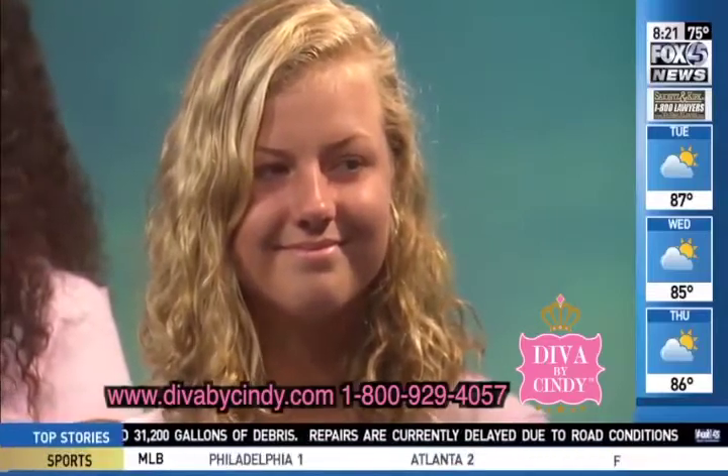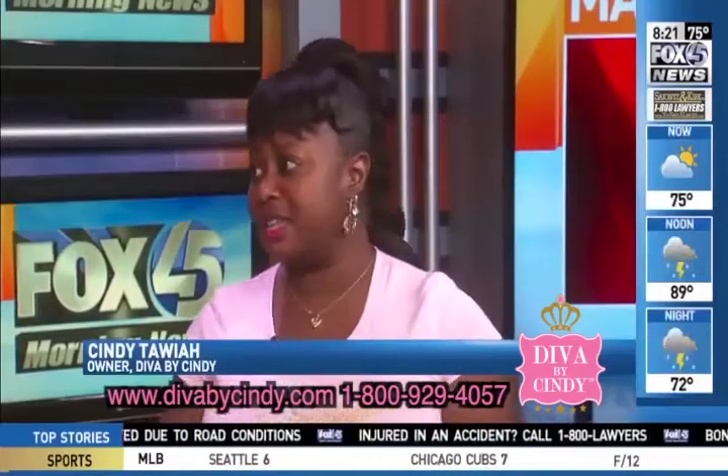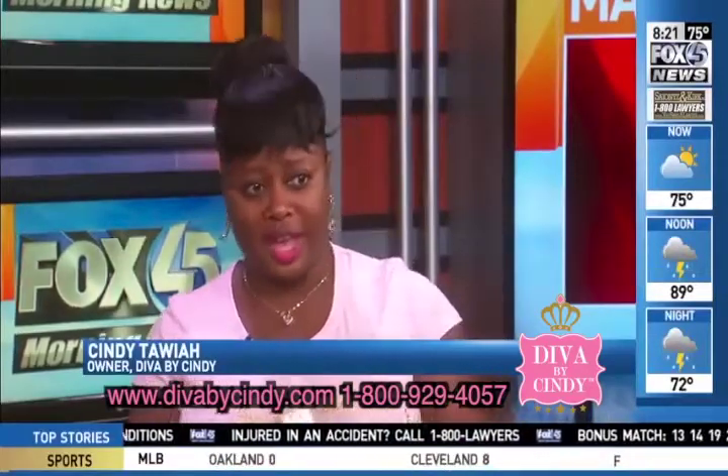Even though she slept in it, she woke up and still has curl definition. The products are available on walmart.com — our partnership with them has helped get the product out there. Also on divabycindy.com, and soon to be in Giant as well.